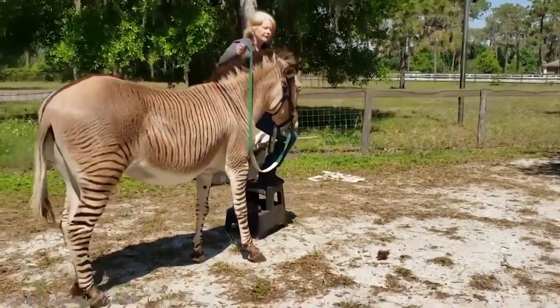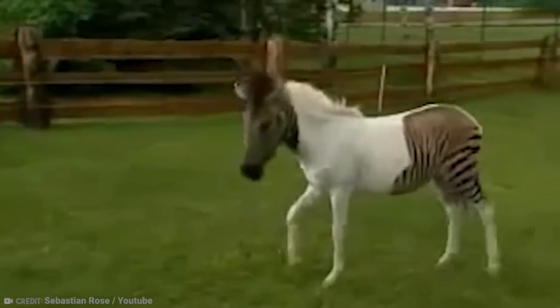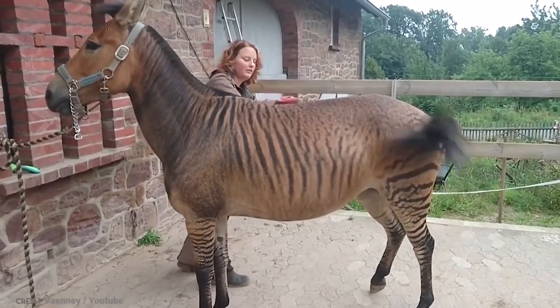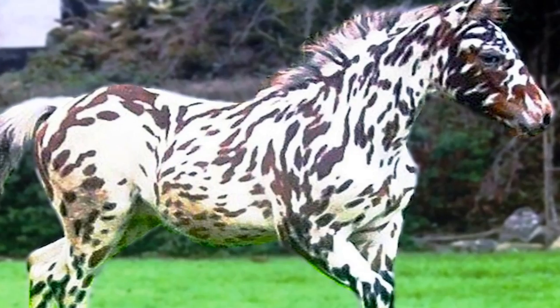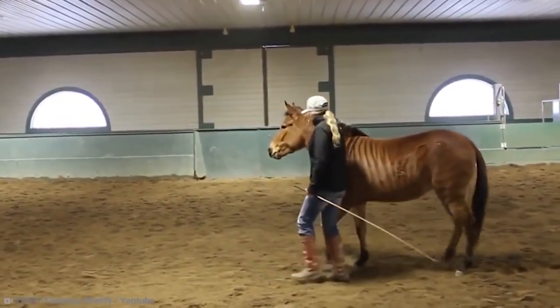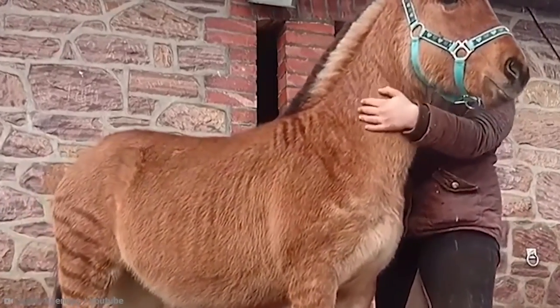The Zorse can vary considerably in its size and color depending on its parents, due to the fact that there are not only three subspecies of zebra but approximately 300 distinct breeds of domestic horse. Both zebras and horses wander freely in the wild in herds that can number anywhere from two to more than 200 individuals, making zorses generally social creatures who like to dwell with other equines.